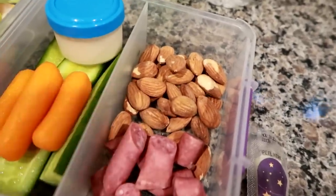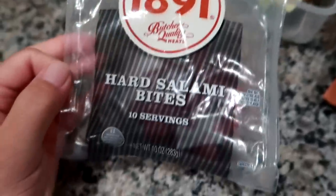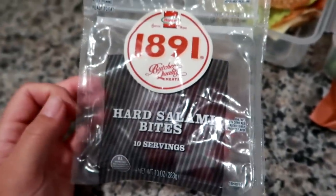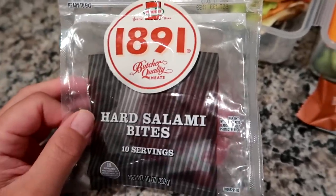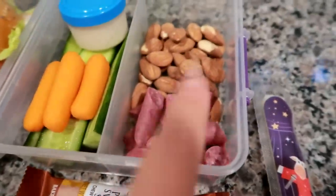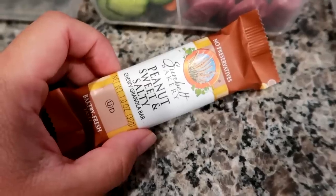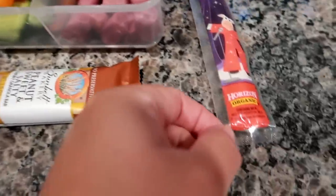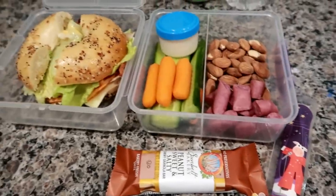I've got some low salt almonds from Trader Joe's and some of these hard salami bites. A few of you asked me to show the packaging. I also tried the pepperoni ones and they're both really good — they're made by Hormel. I found them at my Walmart near the deli section. I also have a Sunbelt sweet and salty peanut chewy granola bar and a little cheese stick.